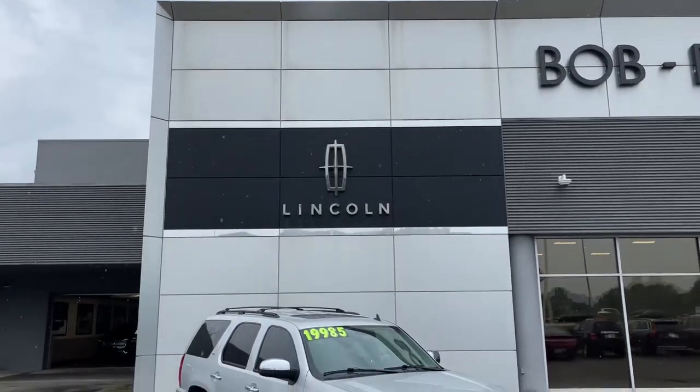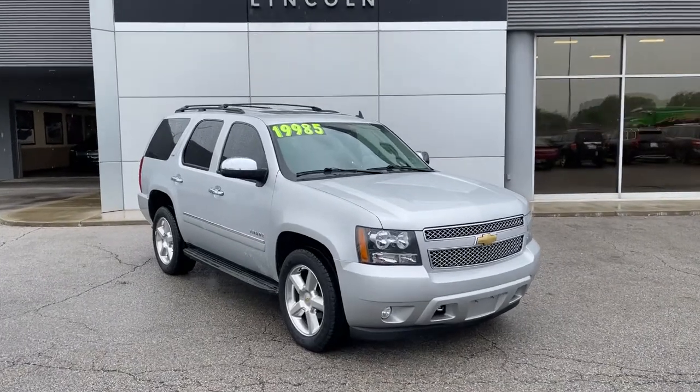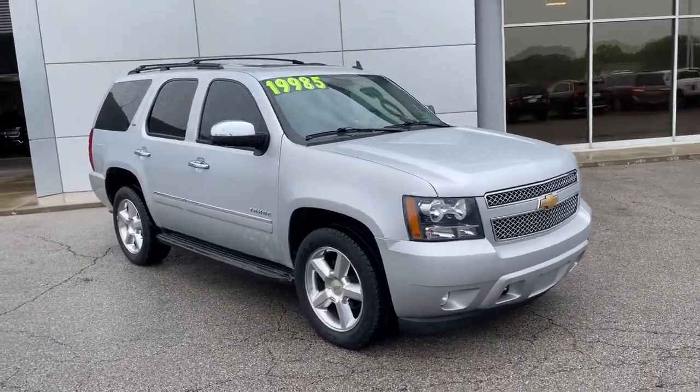Go home happy with the 2011 Chevrolet Tahoe. With less than 110,000 miles on the odometer, this vehicle provides excellent value.